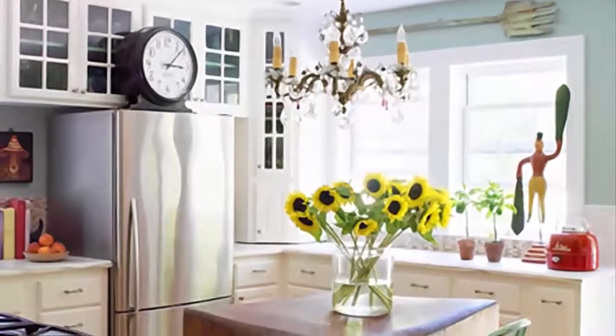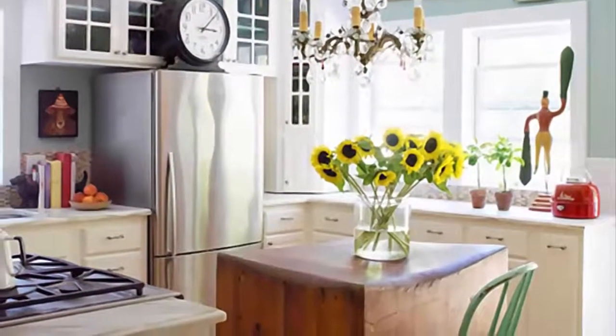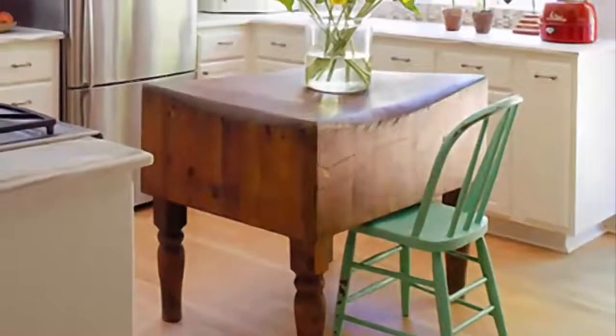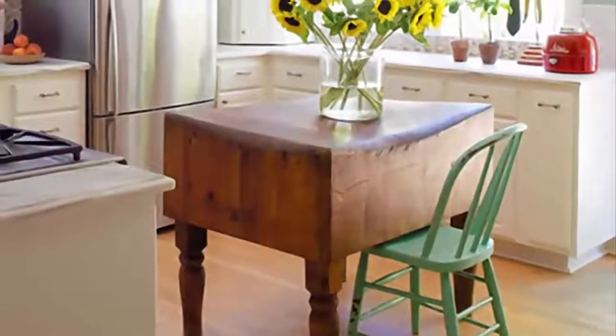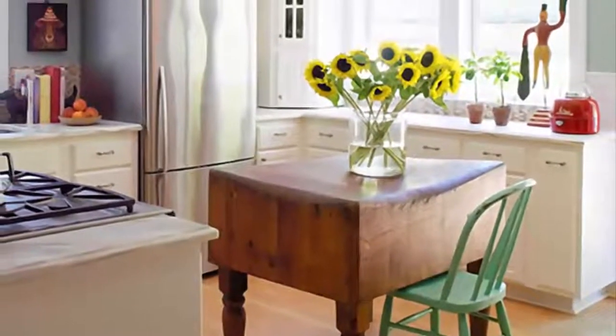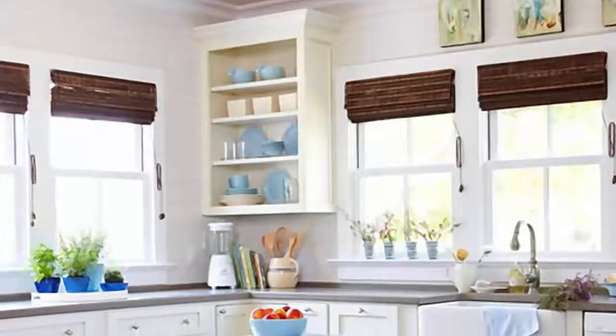Number 5: Cast off from an old butcher shop, a butcher block table works as a small island to complement this kitchen's quirky flea market aesthetic. As a hint of the table's lengthy history, the countertop dips slightly lower in the middle. A painted chair placed on one side of the island provides a casual dining spot in the heart of the kitchen.